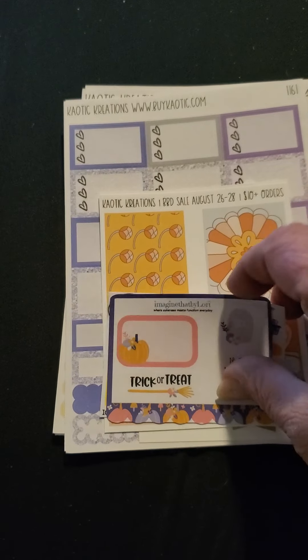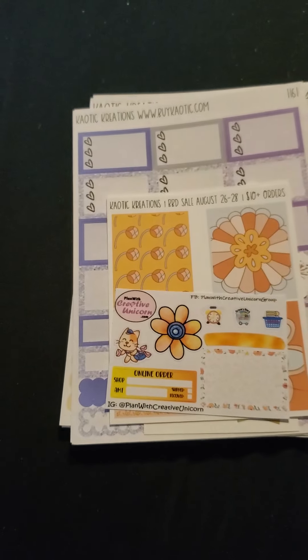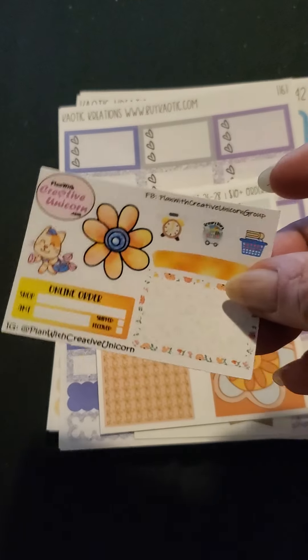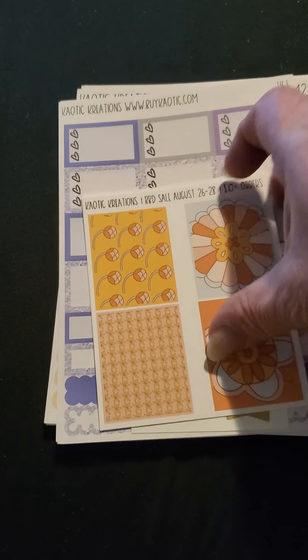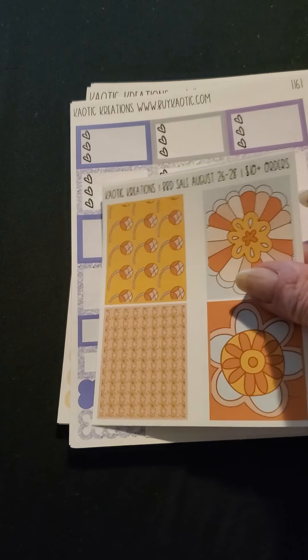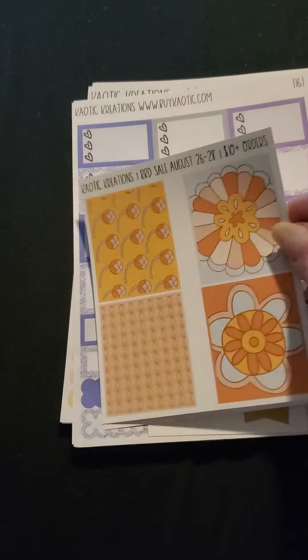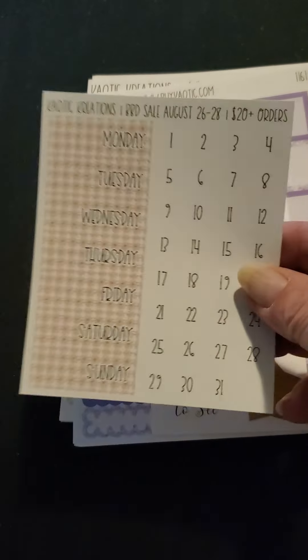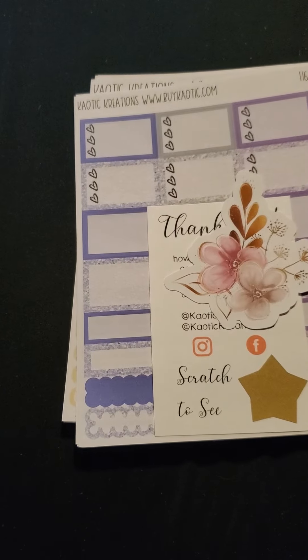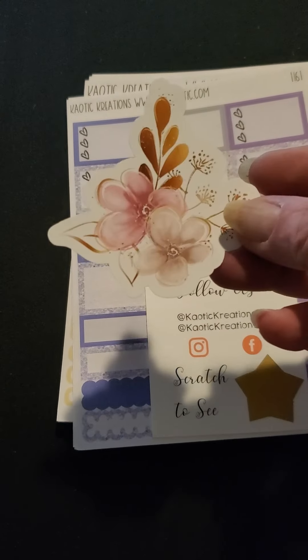Imagine That by Lori. Plan With Creative Unicorn. And then I got this for a $10 order and this for a $20 order.